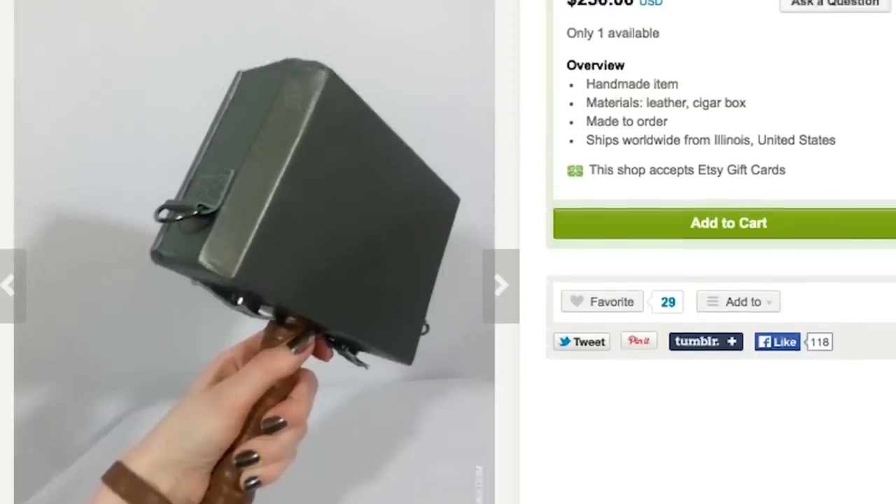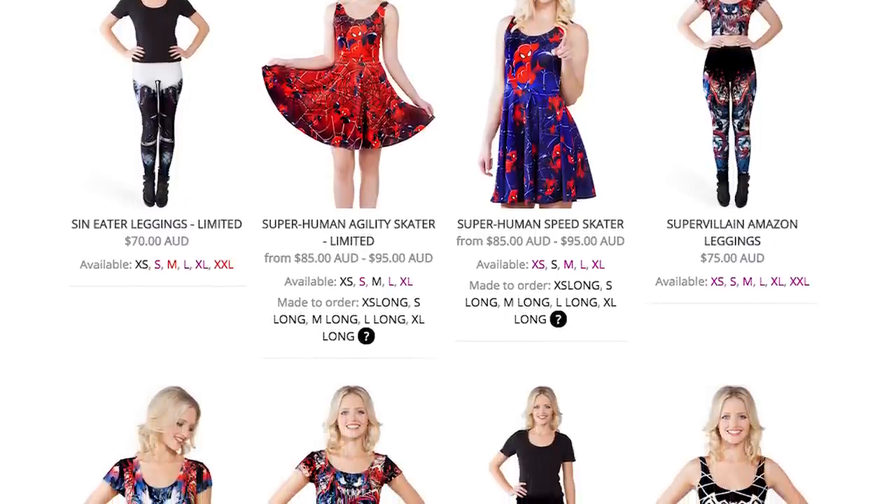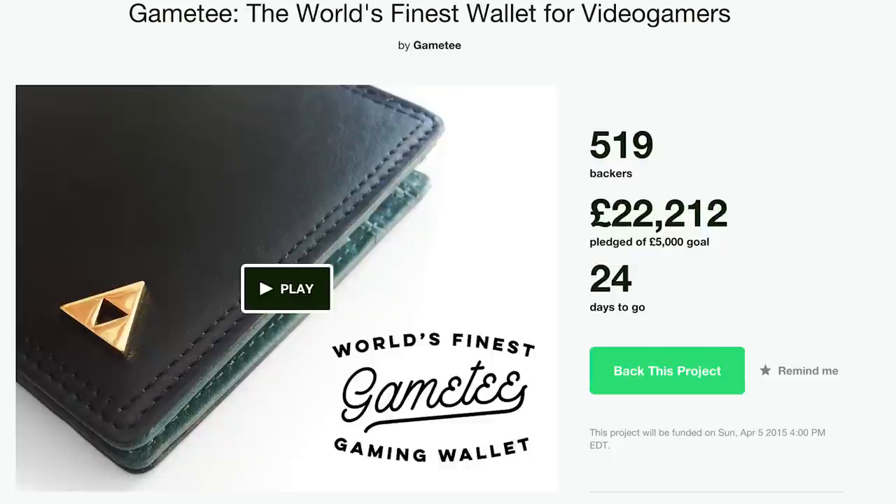Before going out you'll need that Thor's hammer purse and one of these amazing Spider-Man dresses. Oops, looks like you don't have any rupees in your Legend of Zelda wallet. You should stay in tonight.